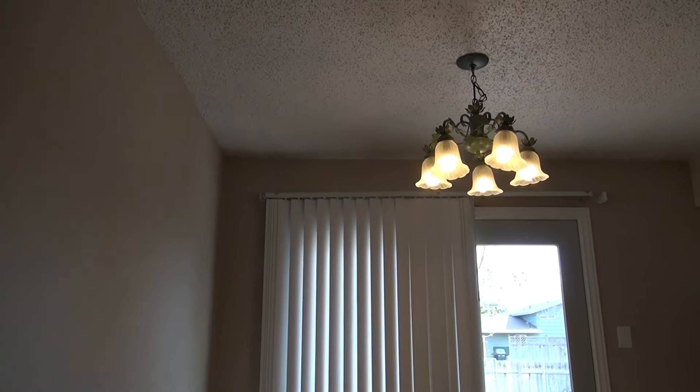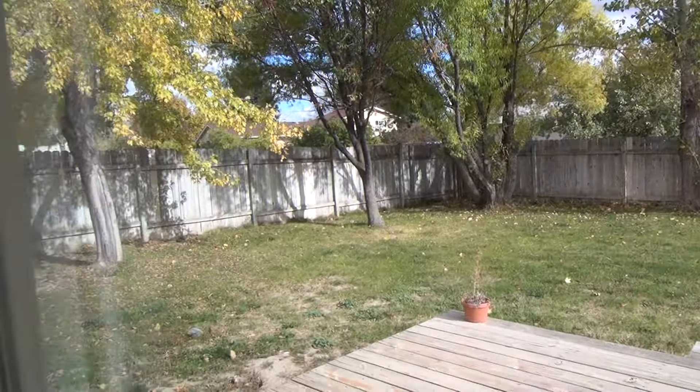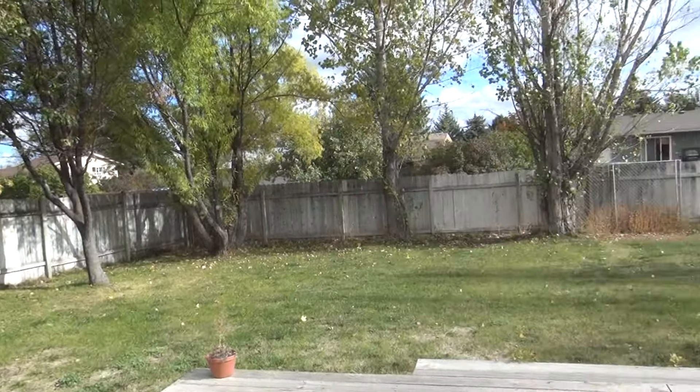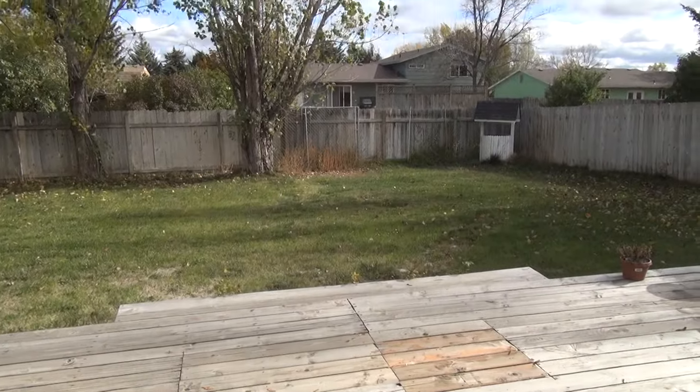Dining area here, just a light overhead and sliding glass doors. Out in the backyard — it is fully fenced, has some mature trees, and a little deck area for a barbecue or whatever you'd like.